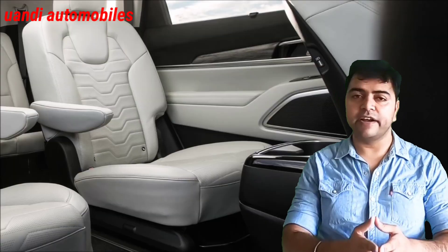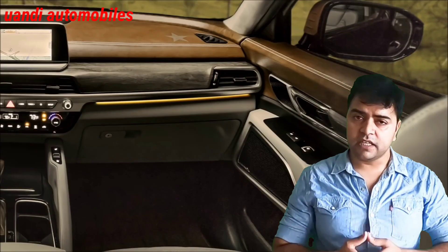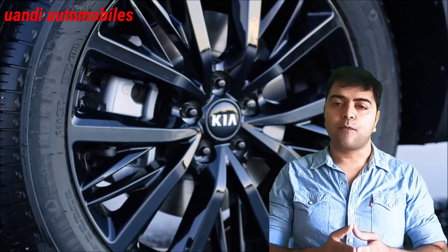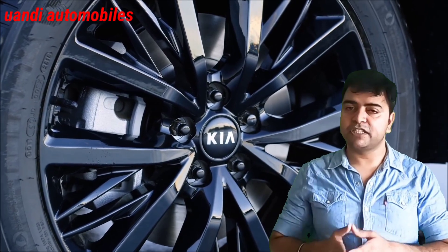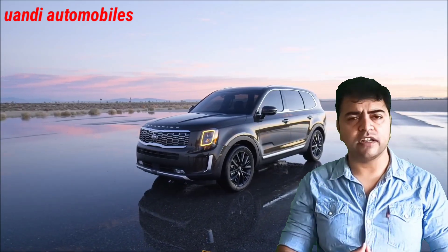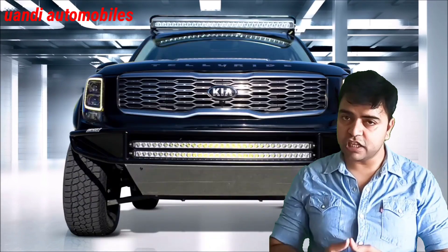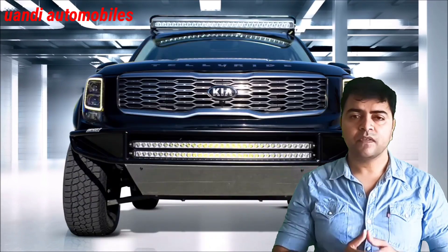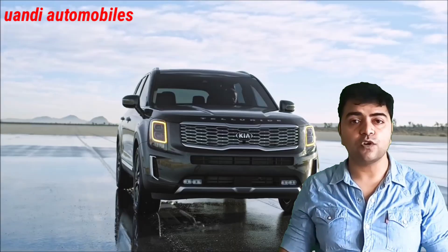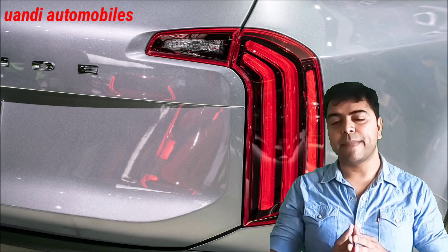Talking about the price range, the car is not coming to the Indian market currently. The car starts from $31,000 to $40,000. You will also get cornering headlamps and projector headlamps. The car has a Smart Boot option — push the button at the back and the boot will open. You will get navigation via voice command and a 10.25-inch touchscreen infotainment system in full-screen mode. All of this makes this car great value for its price range.